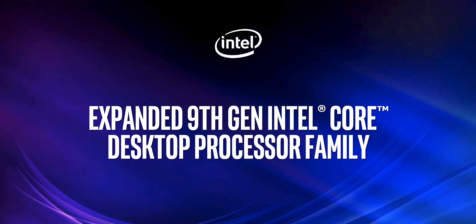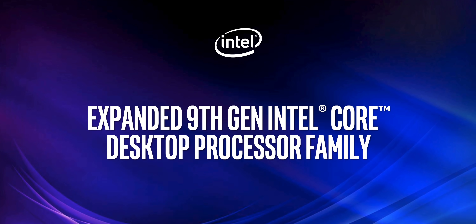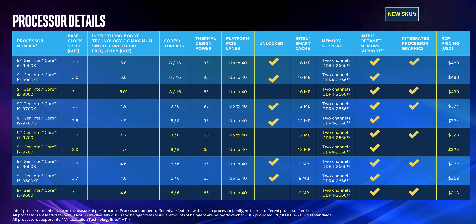As for the availability of notebooks with 9th gen CPUs, we're told it's right after launch, which is good. From what we understand, it's a simple drop-in upgrade from 8th gen — for example, the Gigabyte Aero 15X will have the same chassis with everything identical but a new CPU.